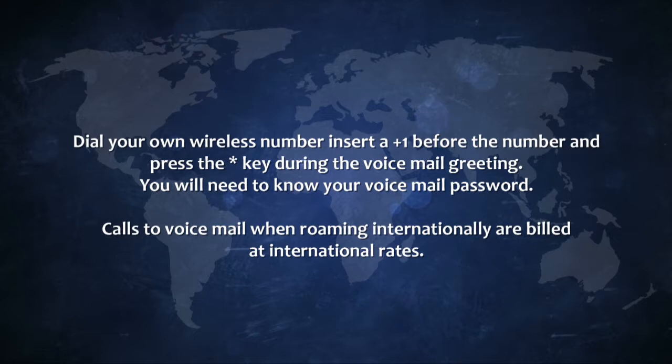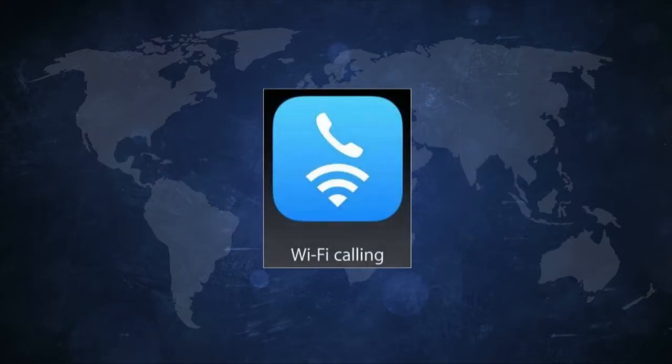Calls to voicemail when roaming internationally are billed at international rates. If compatible, your device may allow you to utilize Wi-Fi calling when connected to a Wi-Fi connection. This usage does not count towards your data allotment since it is over Wi-Fi.